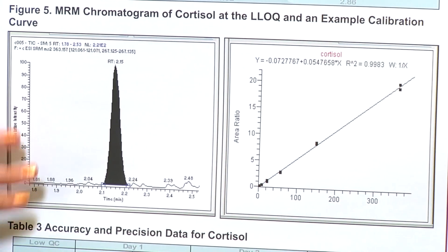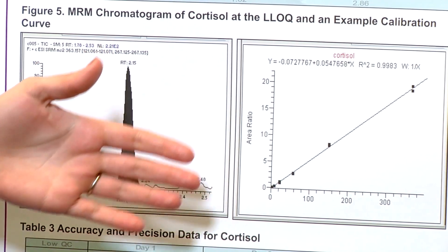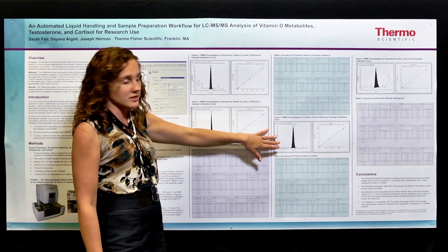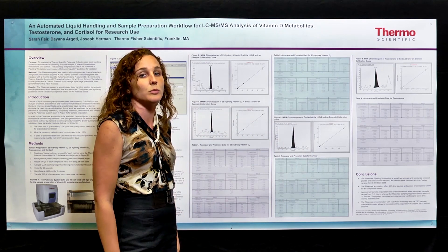Followed by cortisol — the representative chromatogram for the LLQ being 3.6 nanograms per mil, which is better than 10 to 1 signal to noise — followed by the calibration curve with an R squared value of 0.9983.